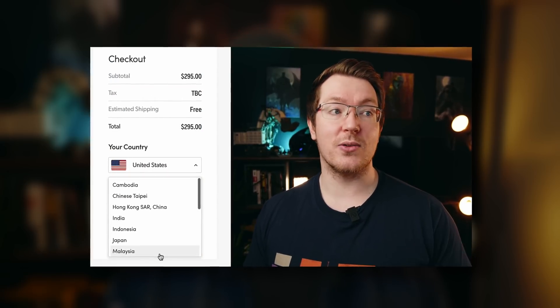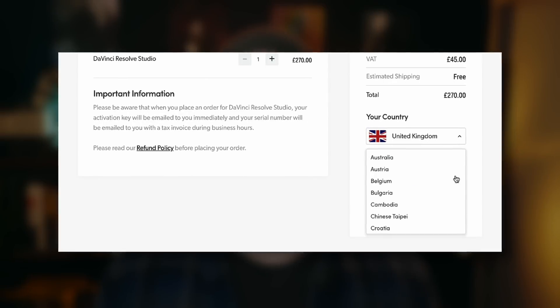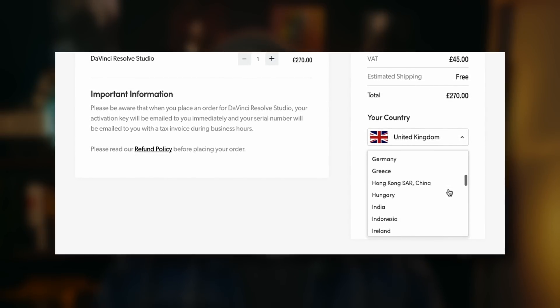The first bit of news is something I've mentioned before. I mentioned a few weeks back that you could now buy DaVinci Resolve Studio directly from Blackmagic for the first time, but it was limited to just a handful of countries. Well, that list has now been expanded — you've got everywhere from Germany to India to Latvia, all the way to Malta, Sweden, and of course the United Kingdom.